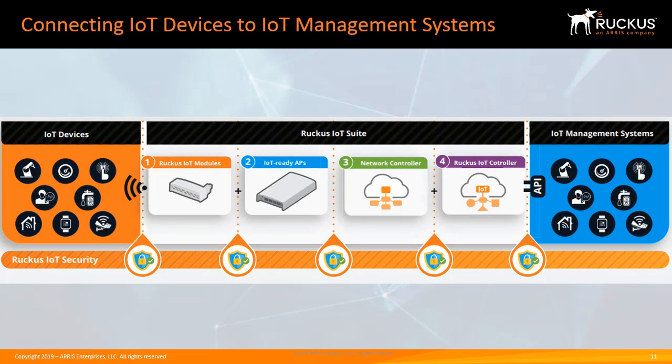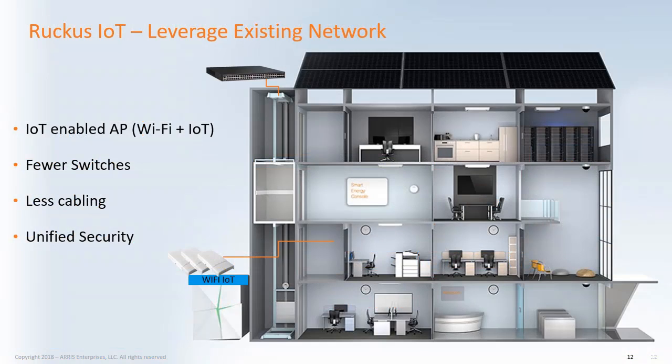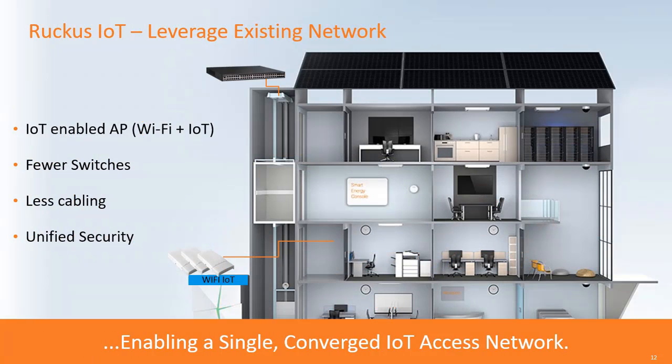In addition to being easier and faster to deploy, what other problems does the Ruckus IoT Suite solve? Consider device-specific networks: to connect their IoT devices to their IoT management systems, IoT device vendors build their own device-specific network of gateways and appliances. By leveraging the existing network and upgrading it to an IoT access network, ecosystem partners can bring their products to market faster. Ruckus IoT leverages existing networks — using IoT-enabled APs means fewer switches are needed, less cabling is required, and you have a unified security platform.